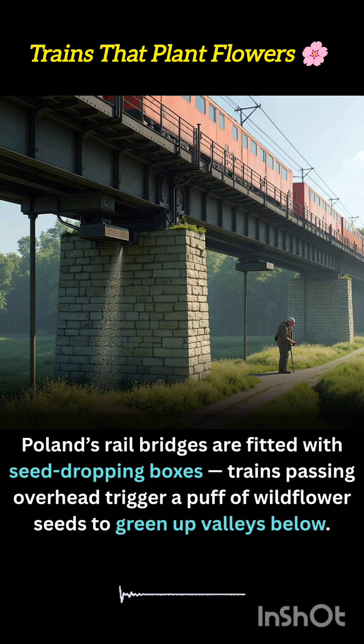As trains thunder by, their energy is harnessed to green neglected embankments, concrete drainage slopes, and hard-to-reach railway corridors.